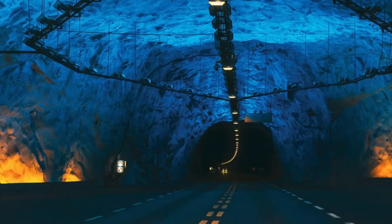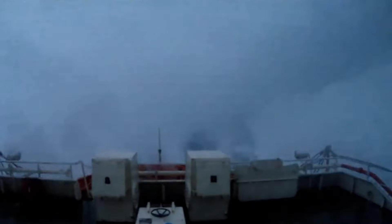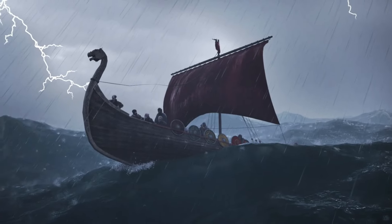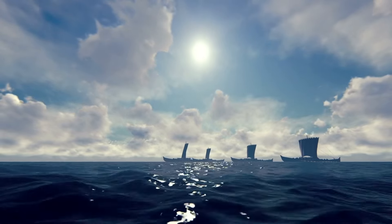The Stad Ship Tunnel offers a solution to this problem, providing a safe shortcut for ships to navigate through calm and protected waters, avoiding the risks and delays posed by the rough seas. Even the Vikings, known for their maritime expertise, faced difficulties in this area, having to carry their long ships across the Stad Peninsula where the tunnel is now being built.